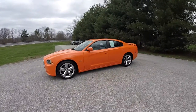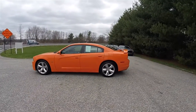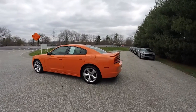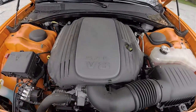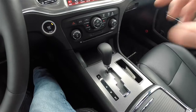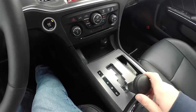This Charger is in Header Orange with the dark slate premium perforated leather interior. This vehicle is rear-wheel drive, powered by the 5.7-liter Hemi MDS V8 engine, and has the 5-speed W5A 580 Autostick Automatic Transmission.